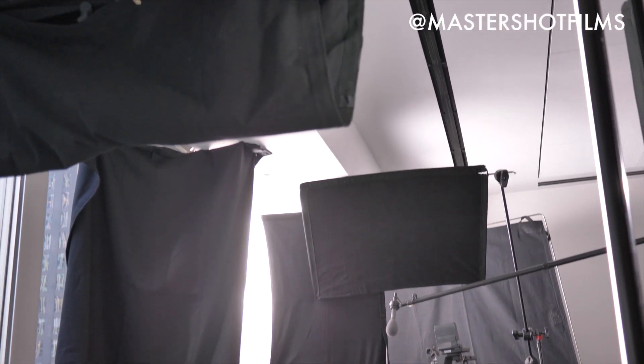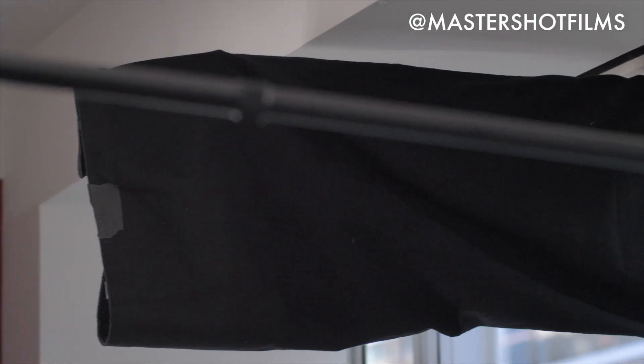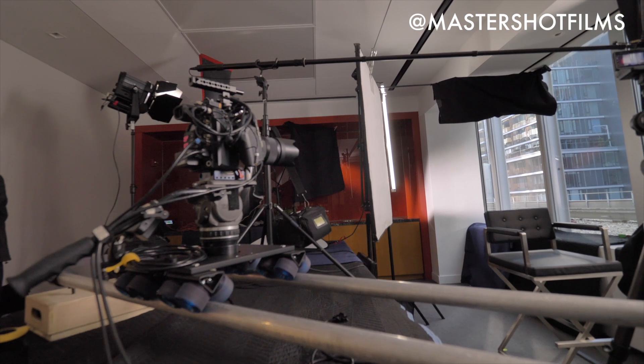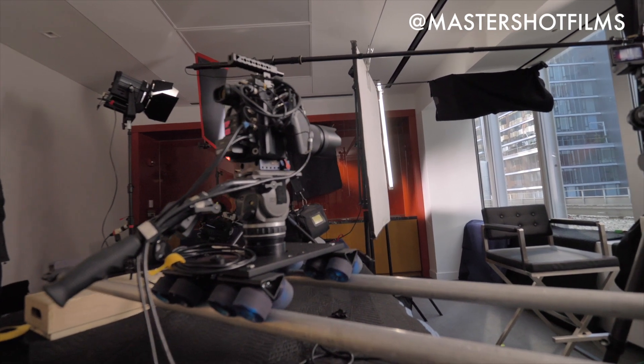Once we had all of our lights in play, we used several black flags to eliminate reflections on the red wall behind the talent. Lastly, there was a large immovable table in the room, so we set up the B camera on our Dana dolly.